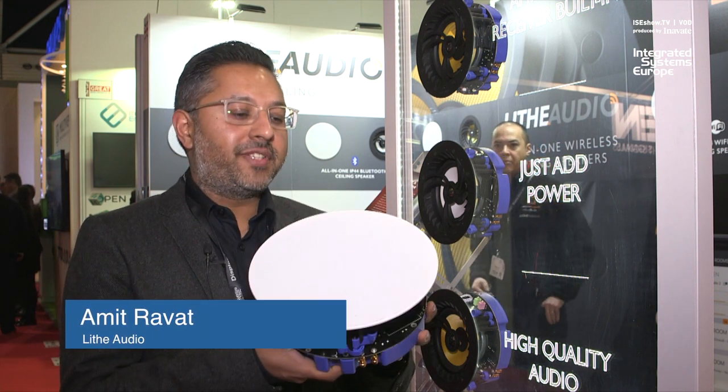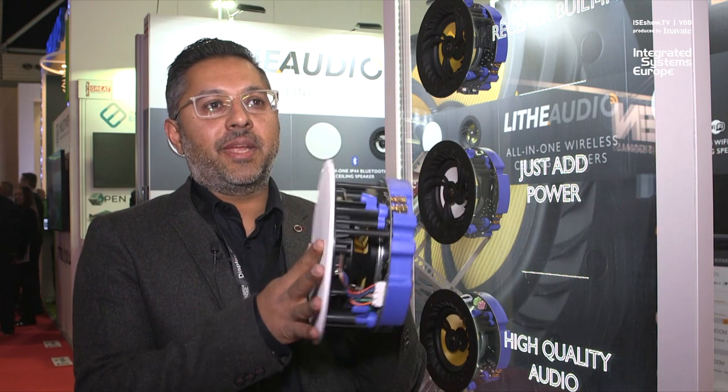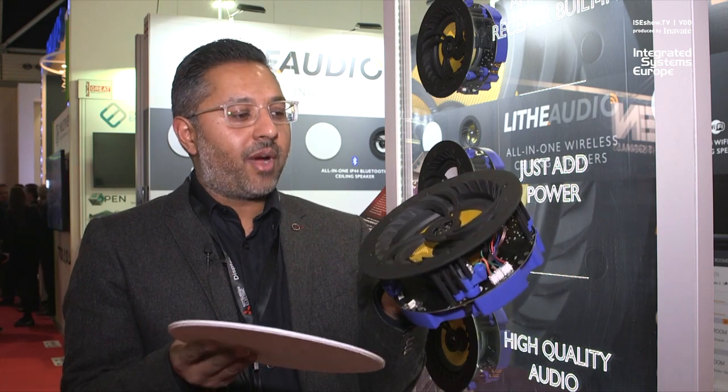My name is Amit, I'm co-founder of Light Audio. What we've done is we've developed a product which has got a ceiling speaker which is the amplifier, Wi-Fi and the speaker all built into one.